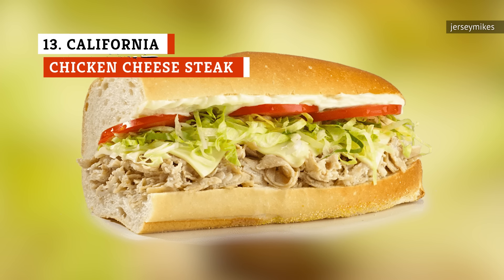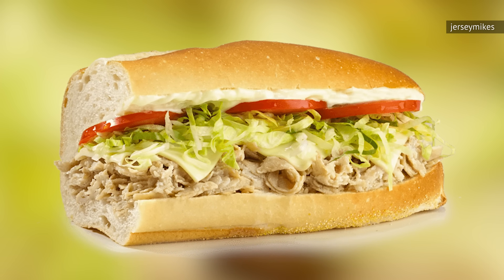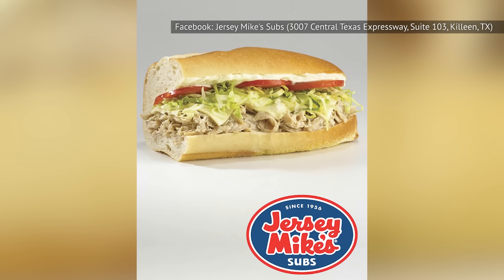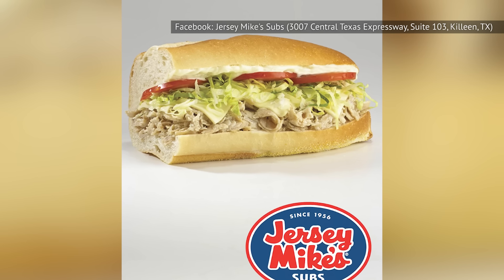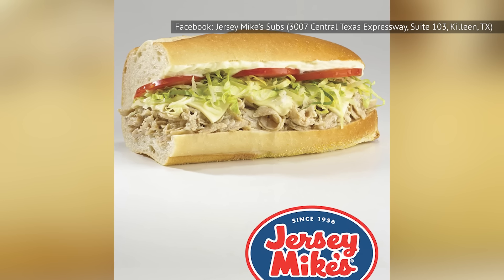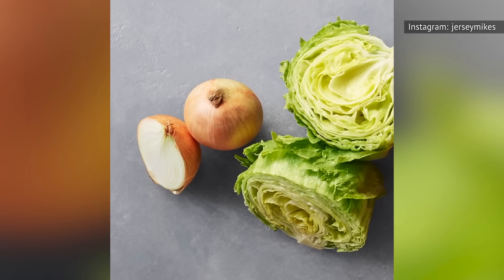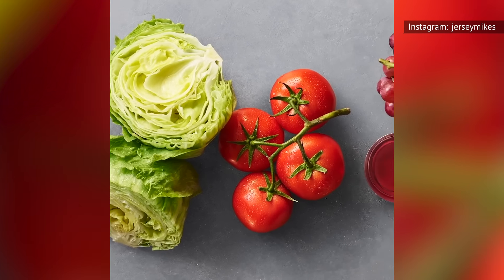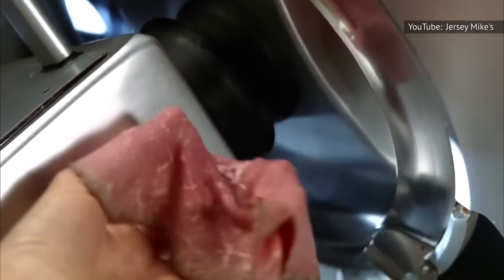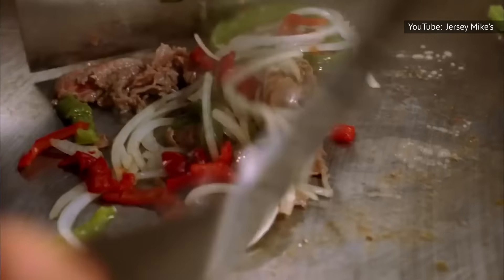In theory, the California Chicken Cheesesteak should be a delicious sandwich. And while it's definitely not bad, it wouldn't be our first choice either. That may have something to do with the chicken, which has a dry texture that isn't too pleasant. Mix that with the white American cheese, and you'd think that this is a heavy sandwich that would make you more thirsty than it would fix your hunger pangs. But we were surprised to find out this sandwich is also stacked high with veggies. This isn't always the case at Jersey Mike's when you're ordering a hot sandwich, so we liked that this one had something that made it stand out from the pack. But not enough to bump it higher up the list.